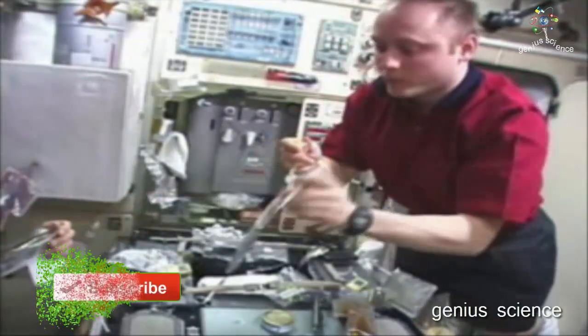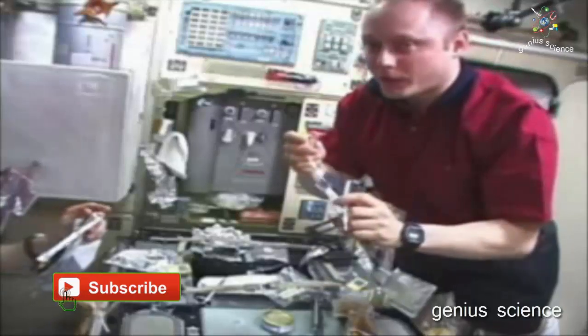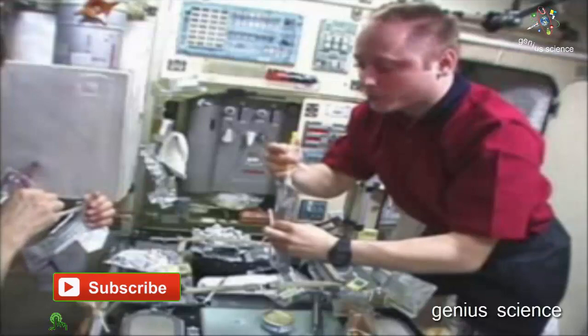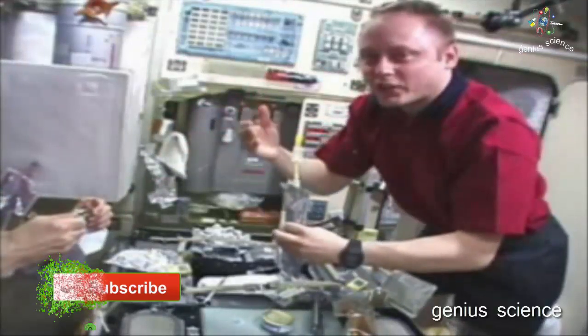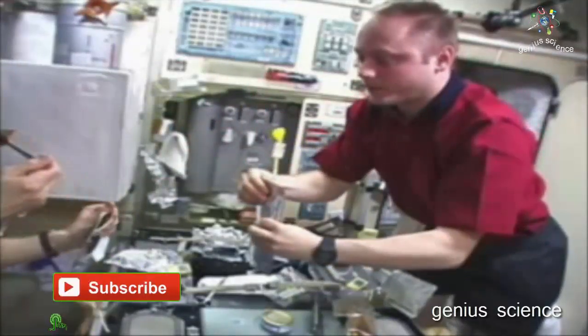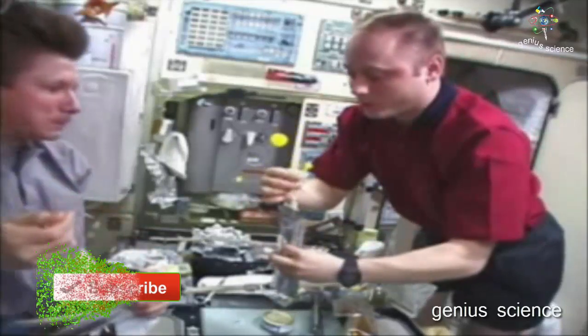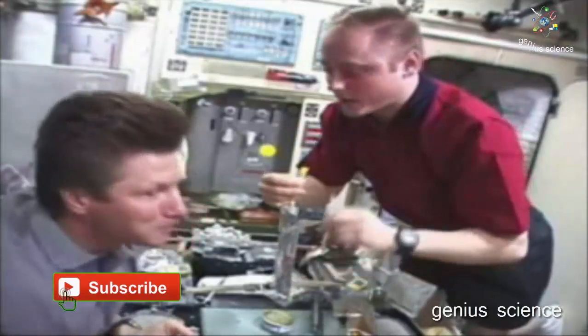We can make the bubbles bigger, but if we make them too big, then it gets messy and we have to clean it up. The big bubbles of fluid will just float away like that, and then we're able to catch it. There's a big one!